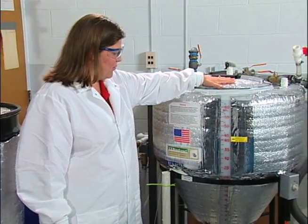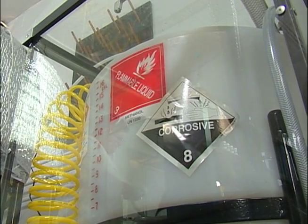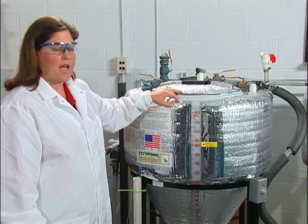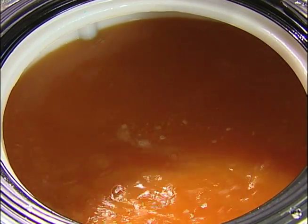Once we pump it into the reactor, we add the catalyst. The catalyst is a mixture of potassium hydroxide and methanol. We put in 40 gallons of oil into the reactor and add about 8 gallons of the methanol and potassium hydroxide mixture. The reactor is operating at about 55 degrees Celsius, and we will run the reaction for approximately 3 hours.